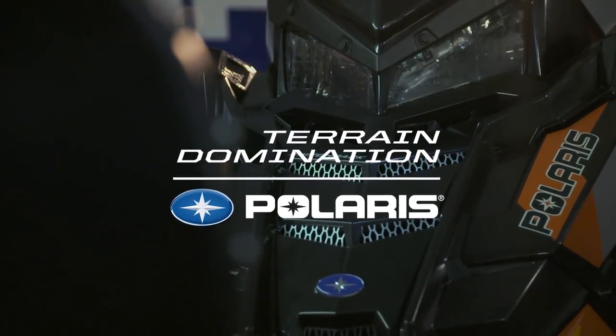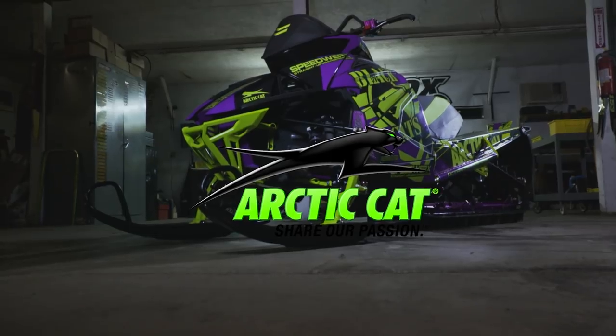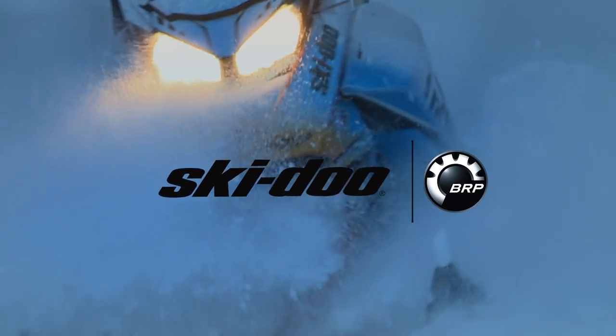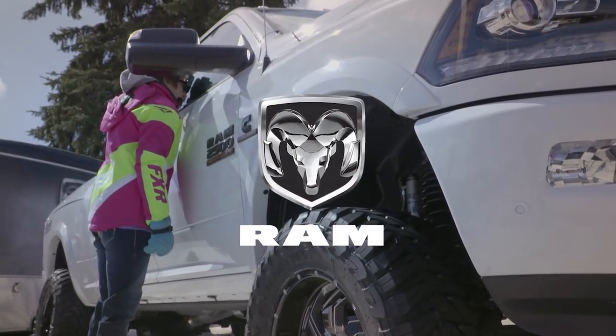By Polaris — terrain domination. By Arctic Cat — share our passion. Skidoo snowmobiles — what matters is what's next. And by Ram Trucks — proven to last.